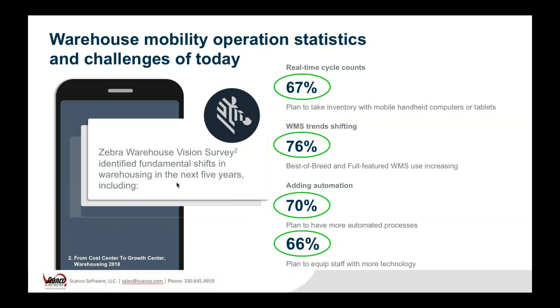A really big piece we found interesting is that 76% of people polled are already using best-of-breed or full-featured WMS — warehouse management systems. In five years, three out of four companies are going to be using some sort of automation in their warehouse. Are you going to be a part of that 76% or part of the 24%? Also, 70% are looking to add automation. Adding automation is another avenue to explore — you don't just have to add staff. You might make those staff stronger by providing them technology to help them do their job at a higher level.